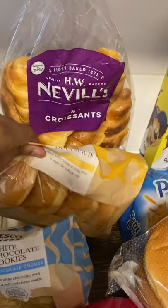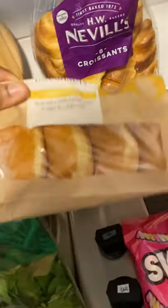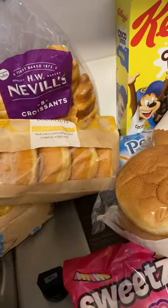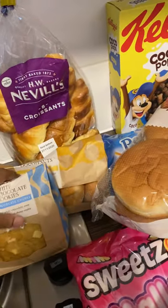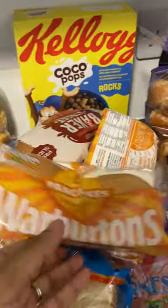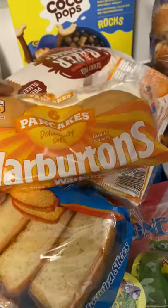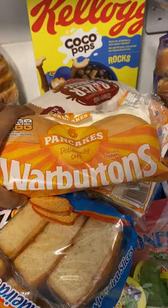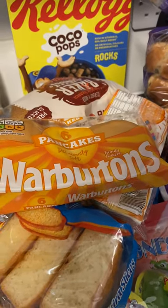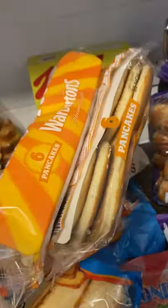And then over here we've got some custard donuts. I think there's four in here but normally I'm sure there's five. These are also just nice as a really quick easy snack with a cup of tea. Then here we've got the pancakes — six Wilburton pancakes. I think they're 50p on the club card price, so we've got two packets of those, which is 12 pancakes for one pound.